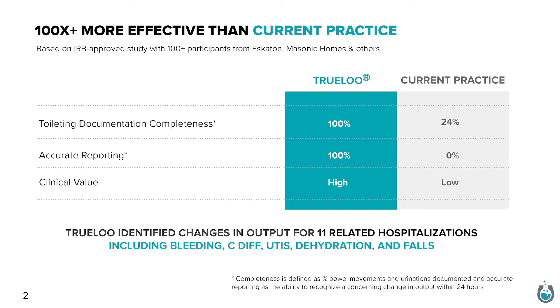In clinical studies, Truloo has been shown to be more than a hundred times more accurate and complete. One of the beauties of Truloo is that it requires zero change in behavior on the part of the resident.